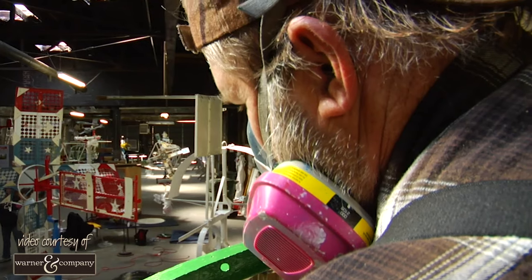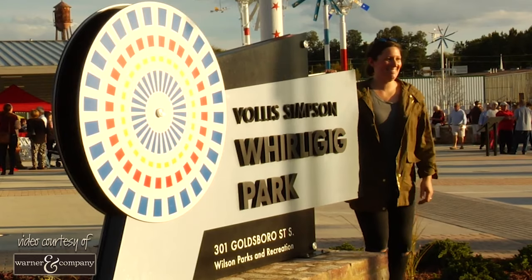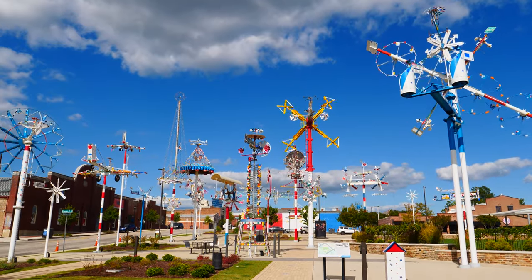They moved, repaired, and then erected each one to this beautiful park in the heart of town. When it opened in November of 2017, it became the largest collection of whirligigs in the world.